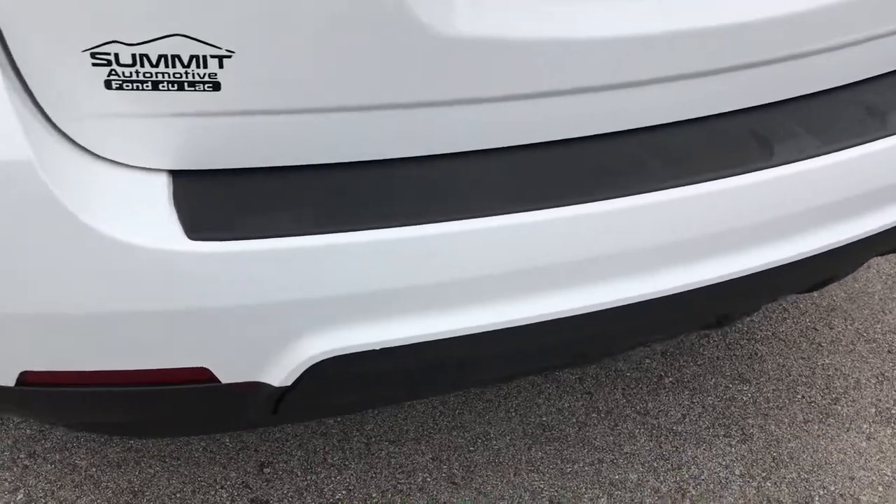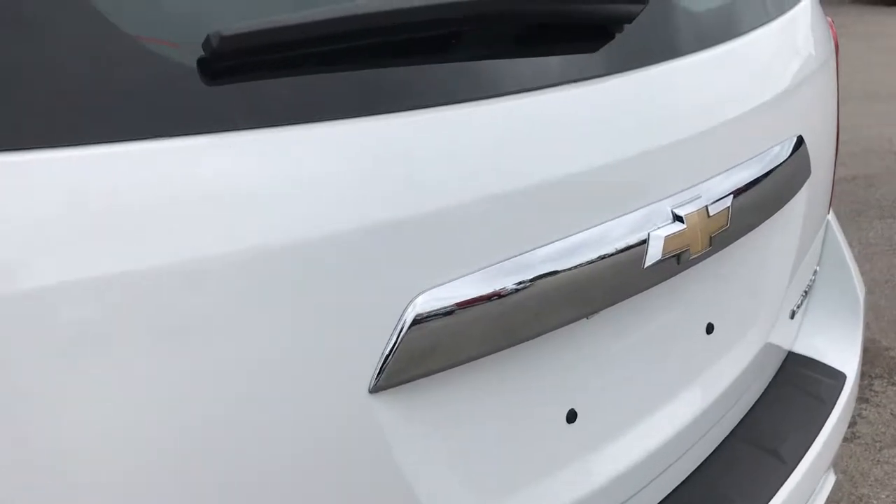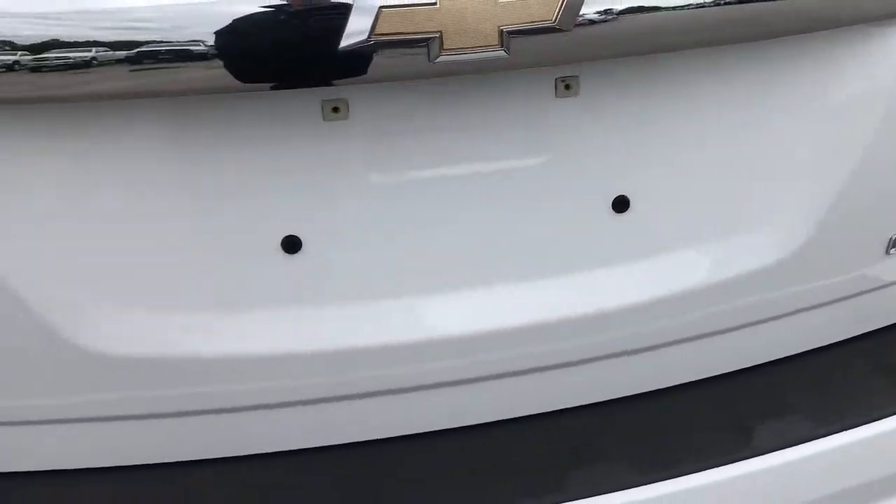The rear bumper is very clean — no major dents, dings, or cracks. The rear gate is in excellent condition as well.